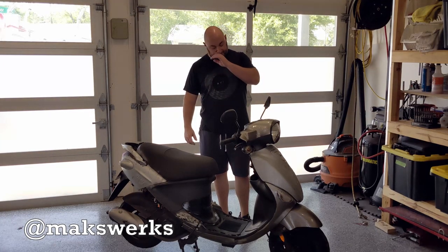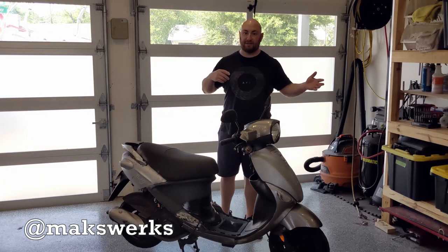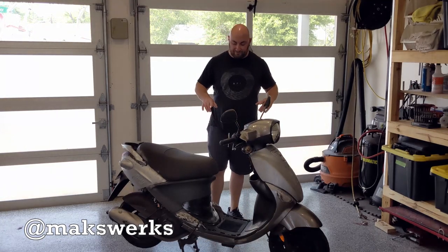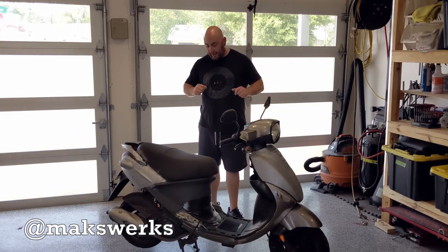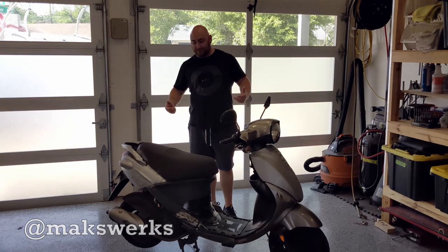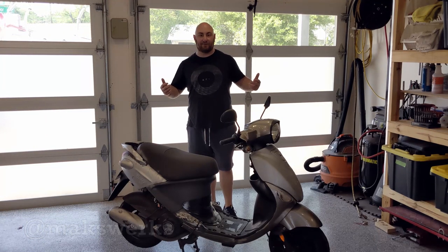One thing I will say is if you're ordering body parts, there is a difference between the 170cc models and the 125s because some of the parts do not fit, as I learned. But other than that, there's not really a ton to talk about this thing, so we're just going to get it out on the street and I'm going to talk about it as we ride around.